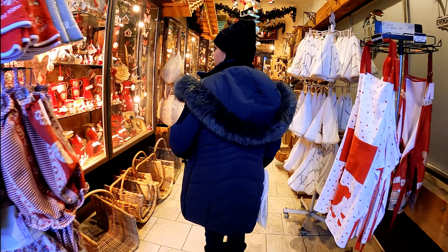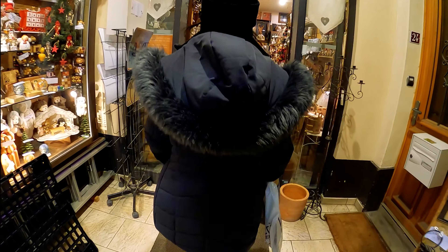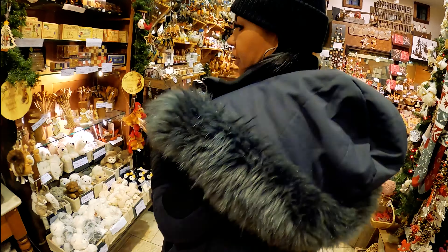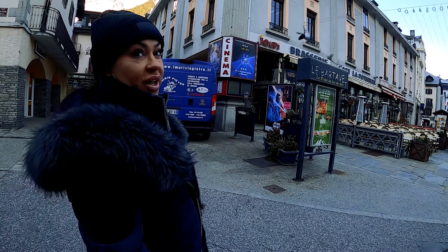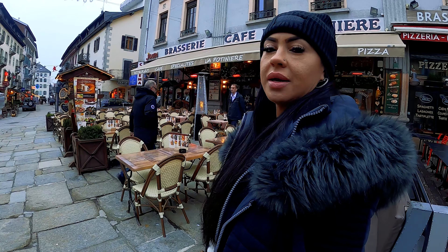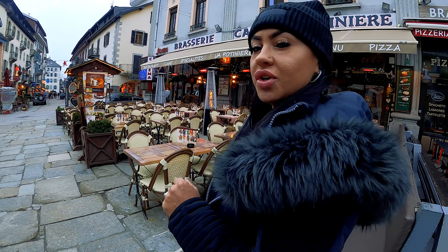This store is adorable — look at this, all handmade. Very, very nice. I don't have enough luggage to bring all this home because I want everything. They even have a movie theater and the movies are in English, which is kind of cool. I think I'm going to stop here and get a glass of wine, maybe some hot wine, and some charcuterie.